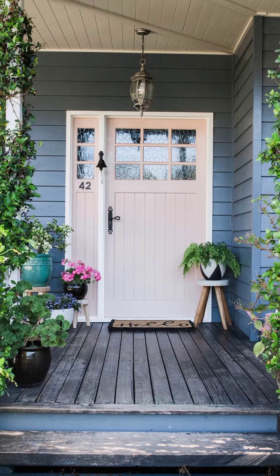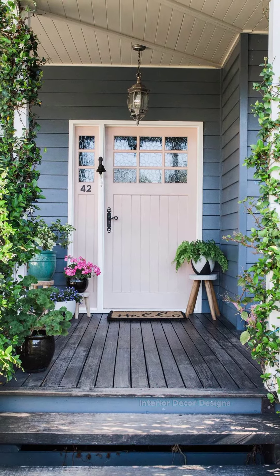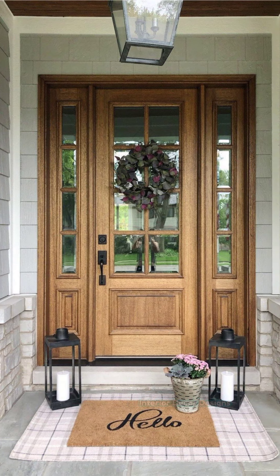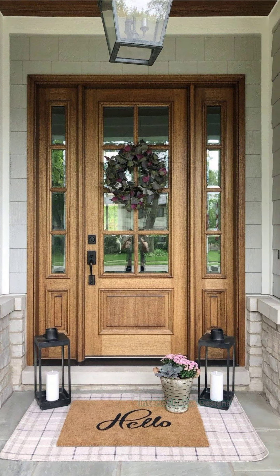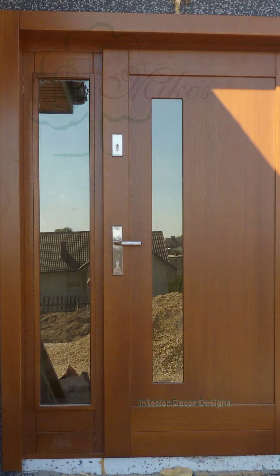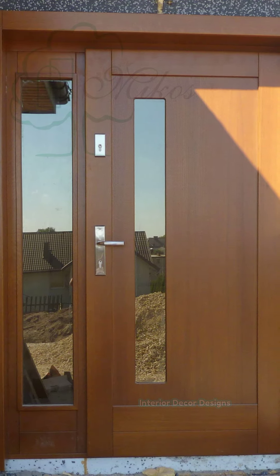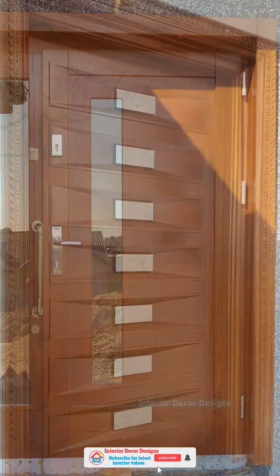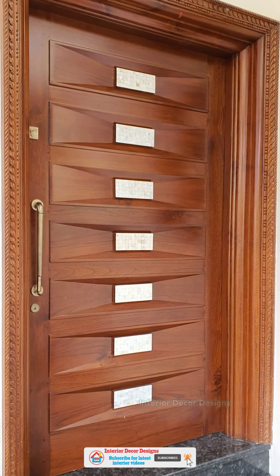Wooden doors also decrease sound from travelling through a room, thus giving privacy and peace. This collection of doors is not just beautiful but also fits into a room, well designed in a way to suit one's need. They also add attitude to the room and give it a bit of an edge and beauty.